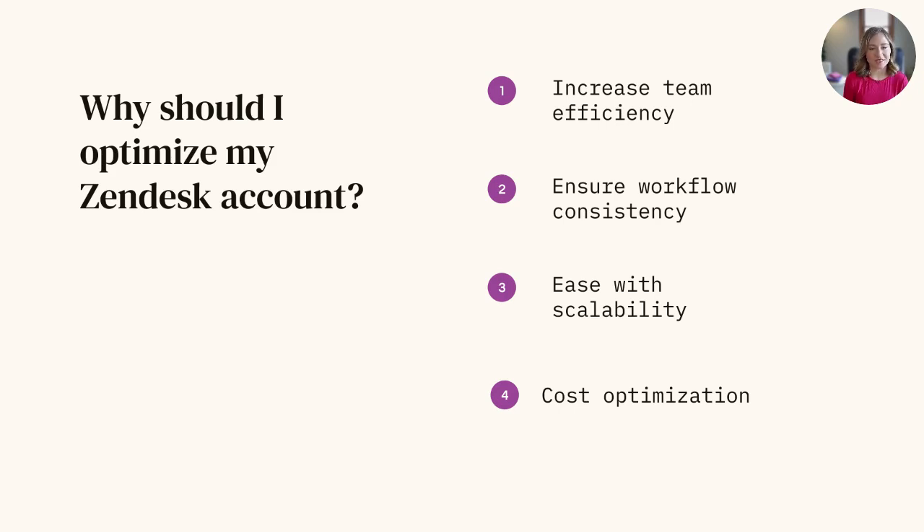And finally, getting more bang for your buck. By maintaining a clean and organized Zendesk instance, businesses can avoid unnecessary costs associated with inefficient processes, duplicate data, or unused features. Optimization of things like triggers and macros can help with workflows, ticket routing, and resource allocation, which leads to cost savings and better utilization of resources.